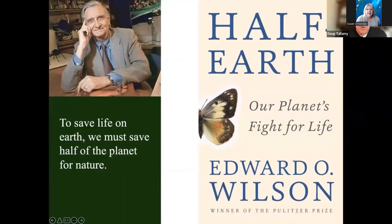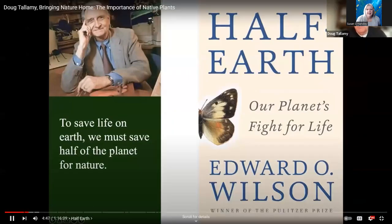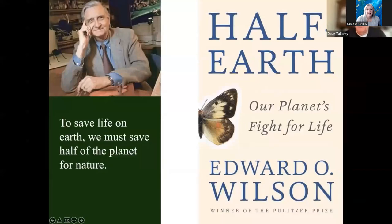One of the things he worried about the most was protecting biodiversity. We've got a biodiversity crisis on this planet and he wanted to fix it. So he wrote this book, Half Earth: Our Planet's Fight for Life. His message was clear: we need to save functional ecosystems. We need to save nature on half of planet Earth.